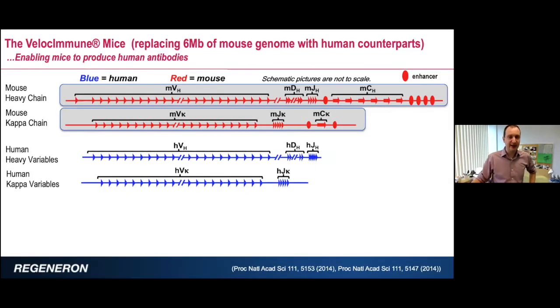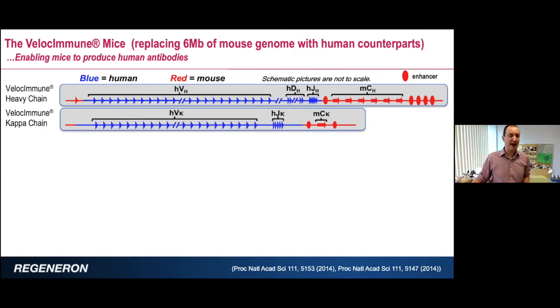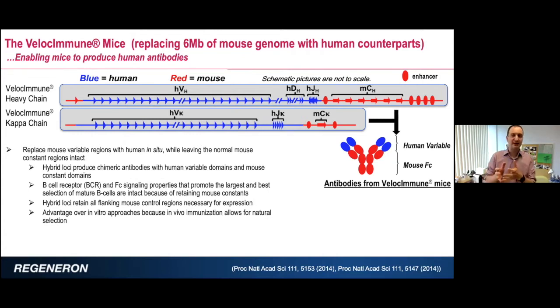Let me explain what we've been doing with the mouse, which is the workhorse for making all these antibodies. In red you can see the V, D, and J regions in the mouse heavy chain, and the V and J regions in the kappa light chain. Using VelociGene technology, we basically swap the variable regions of the mouse with the variable regions of the human. When you immunize these mice, you get a hybrid antibody where the variable end — the business end of the molecule — are fully human sequences that have been in vivo selected against the target, and negatively selected against mouse proteins. The constant region of the antibody is mouse, so you get a hybrid antibody.